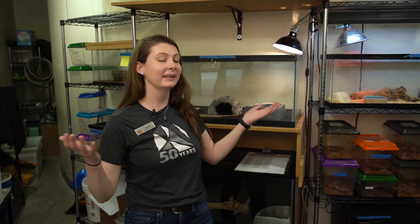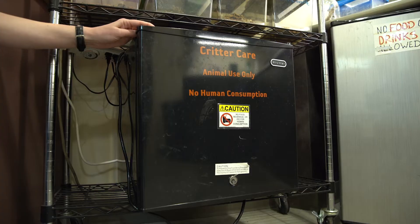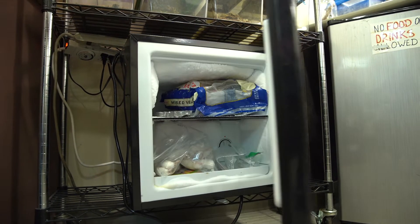Welcome to the Critter Care Room. All animals need certain things to survive. They need food, water, oxygen, and shelter — a safe place. In the wild, animals find these things in their habitats. Here at the museum, everything the animals need is right here in the Critter Care Room. Most of our animals eat crickets, vegetables, or mice, so we have a place stocked full of all those yummy goodies.